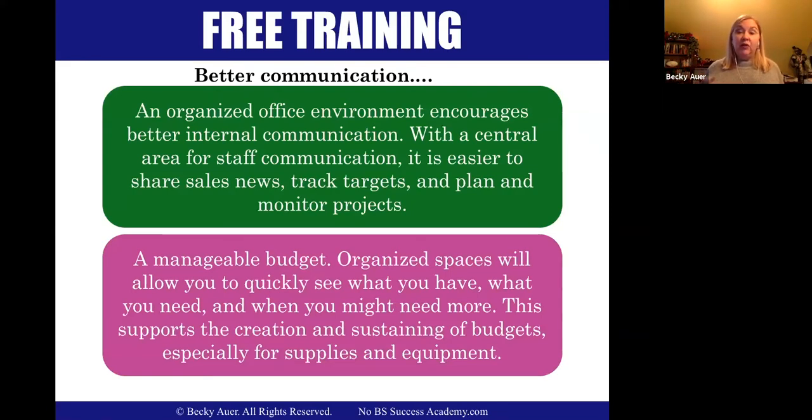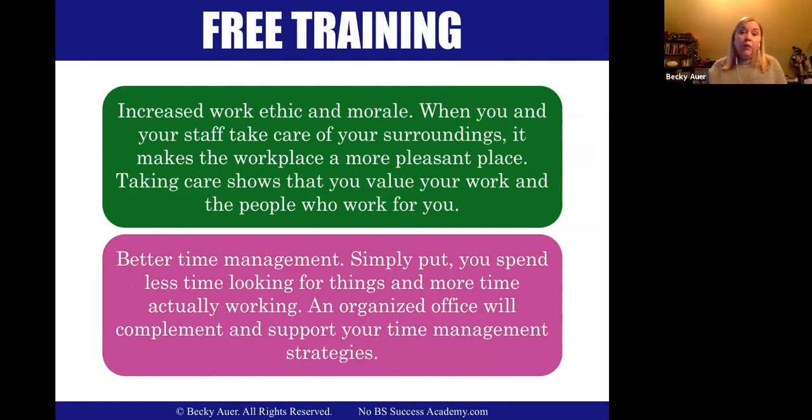An organized office environment encourages better communication. When you have a central area for staff communication, it's easier to share news, track targets, and plan projects. It also helps you maintain a manageable budget — organized spaces let you see what you currently have and what you might need more of. You'll also have increased work ethic and morale, because when staff come in and have what they need, it gives them a more pleasant workspace. And you get better time management — less time looking for things, more time being productive.